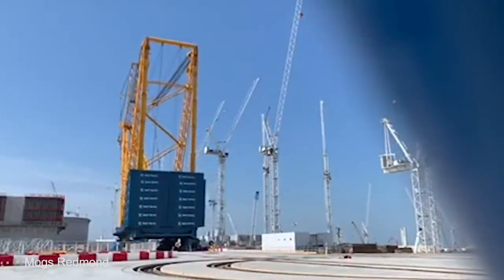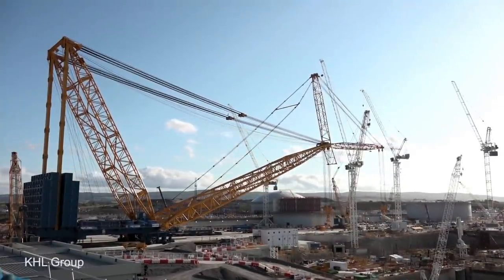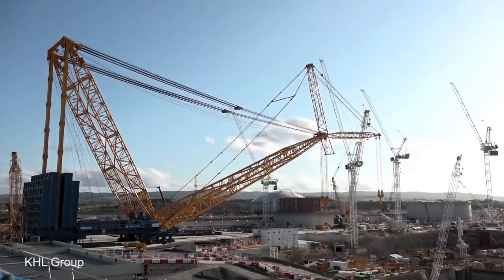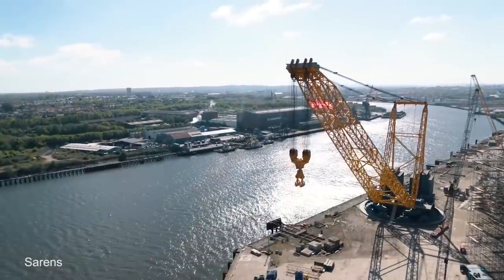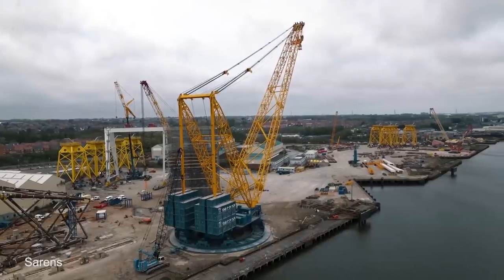Big Carl is, therefore, ideal for use on buildings such as nuclear plants where heavy and complicated pieces of machinery have to be carefully placed into position. And with an increasing number of projects like these being commissioned around the world, the chances are we'll see a lot more giant cranes like it.